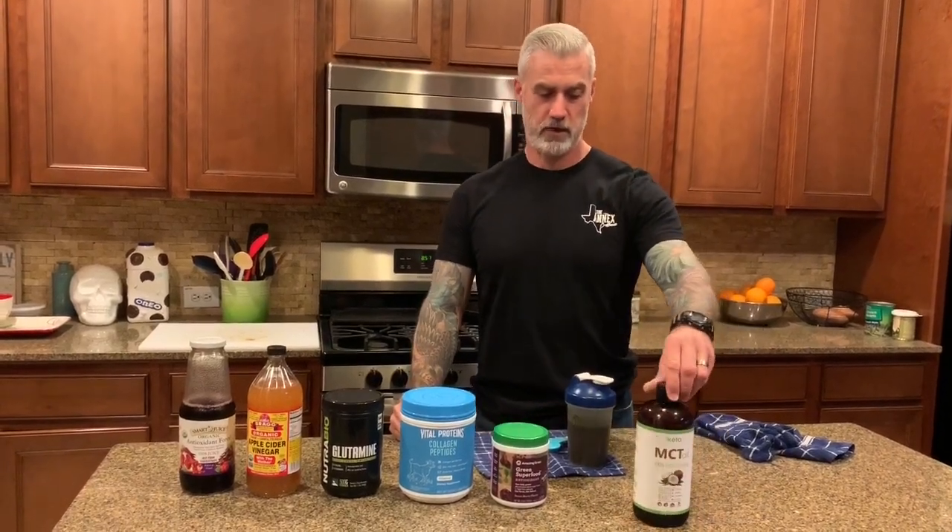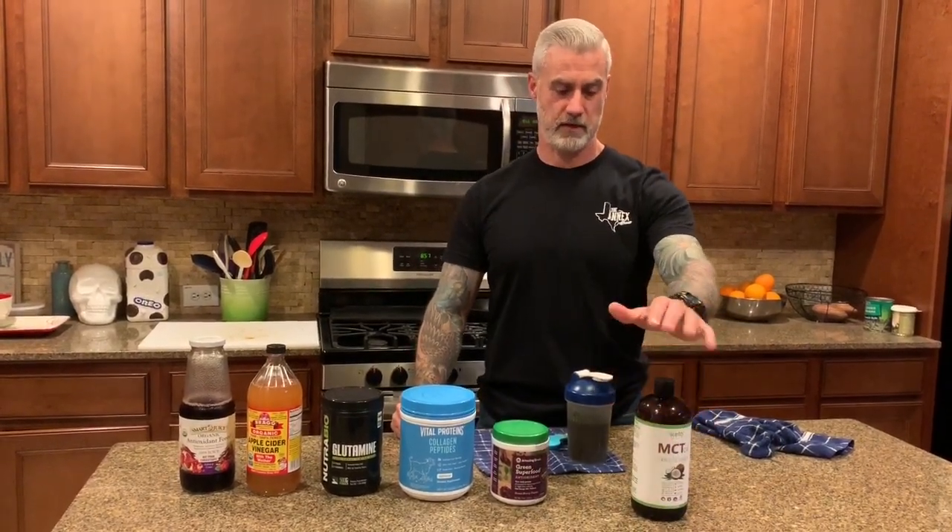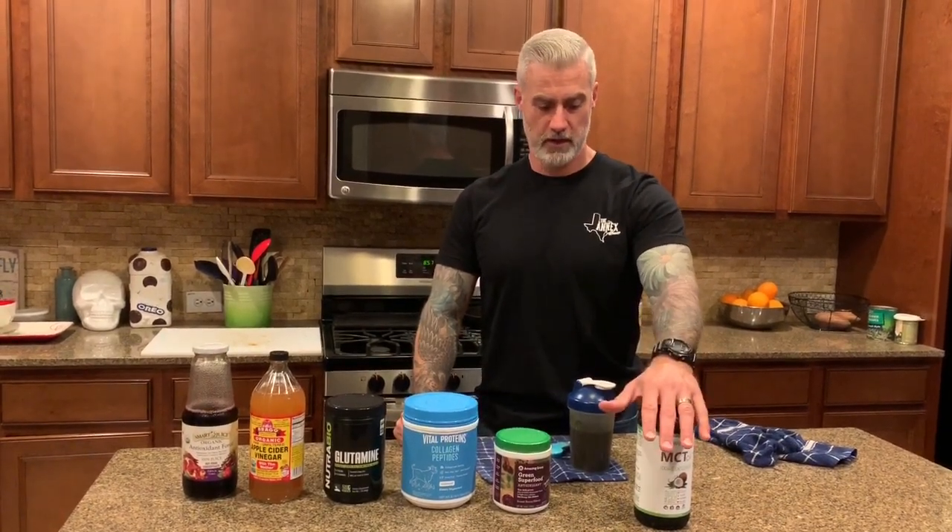To make it truly keto, this is where the MCT oil comes in. We throw in a tablespoon of MCT oil, which gives you 14 grams of healthy fats. MCT oils come from either palm trees or coconuts, so you want to make sure that whatever MCT oil you're getting is coming from coconuts — organically sourced is better, of course. I've used different brands before; this is the first time using this one.